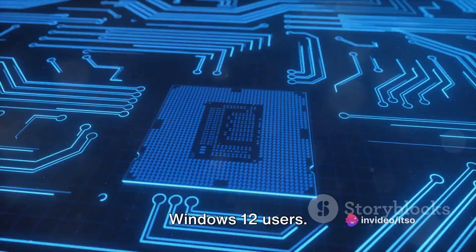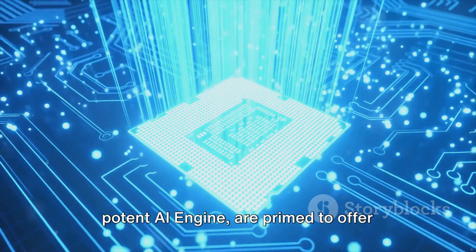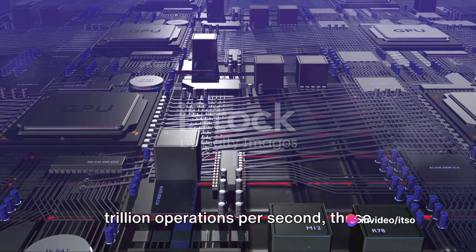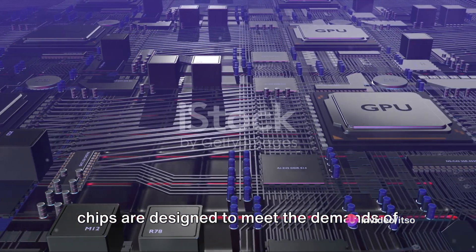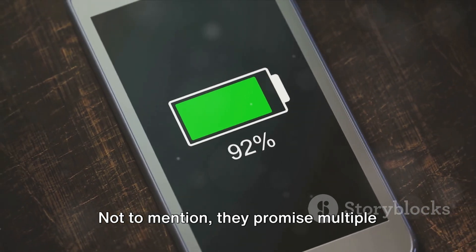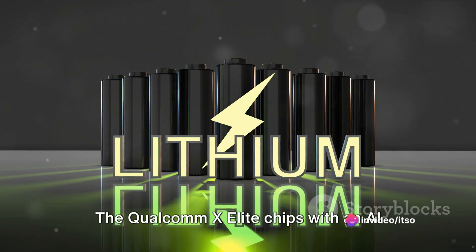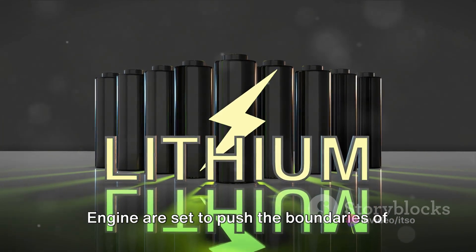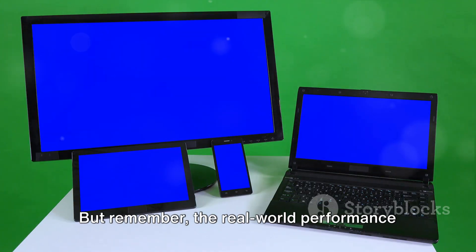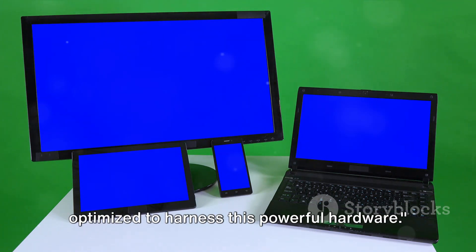The Qualcomm X Elite chips, armed with a potent AI engine, are primed to offer superior AI performance and efficiency. With the ability to perform 75 trillion operations per second, these chips are designed to meet the demands of AI-intensive applications without breaking a sweat, and they promise multiple days of battery life. However, real-world performance will ultimately depend on the manufacturers and how well Windows 12 is optimized to harness this powerful hardware.